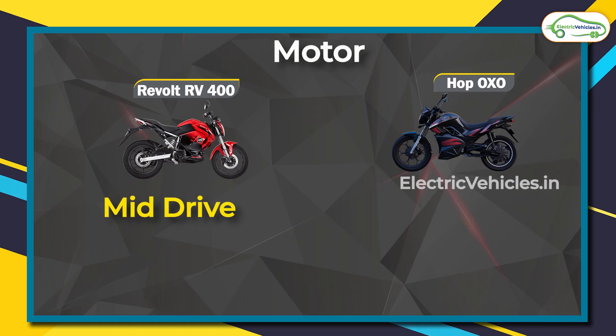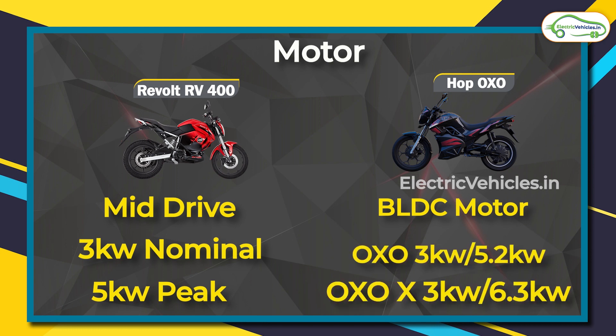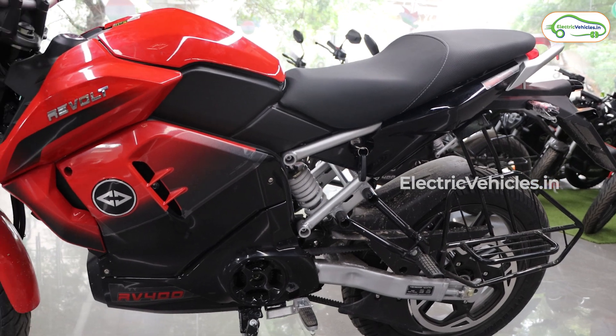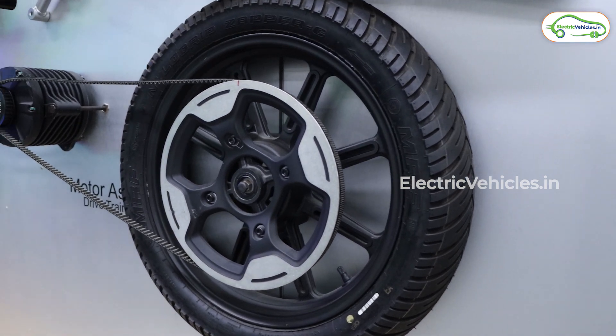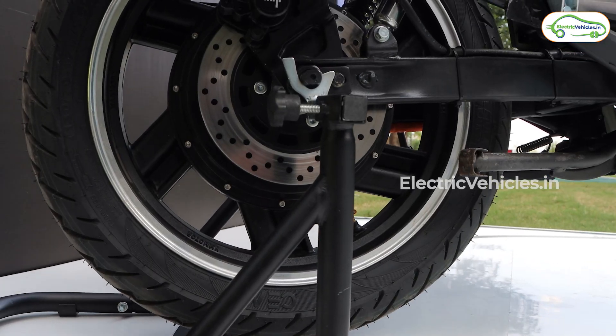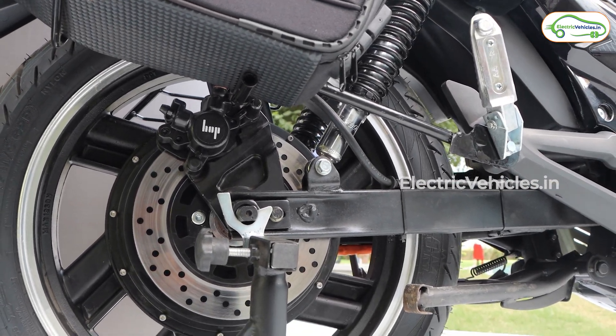Now let's speak about the second most important aspect of an electric vehicle after the battery, which is of course the motor. The RV 400 comes with a 3 kilowatt motor that can generate a peak power of 5 kilowatts. The Hop Oxo comes in two models — the base model and the Oxo X. Both come with the same 3 kilowatt motor, but the base model generates a peak power of 5.2 kilowatts, while the Oxo X can generate 6.3 kilowatts. The bigger part of the picture is that the RV 400 comes with a mid-drive motor that is belt-driven, whereas the Hop Oxo comes with a BLDC hub motor. A mid-drive motor is any day superior to a hub motor.